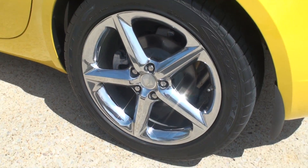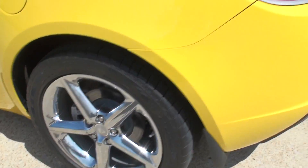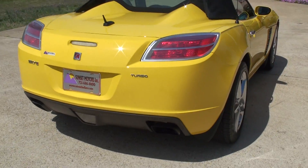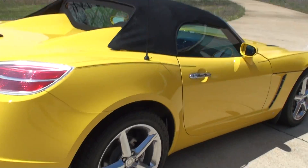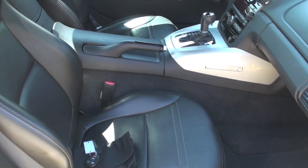Got some beautiful 18-inch wheels. The body is in good shape. It does have a clean Carfax. It does appear to have been smoked in.